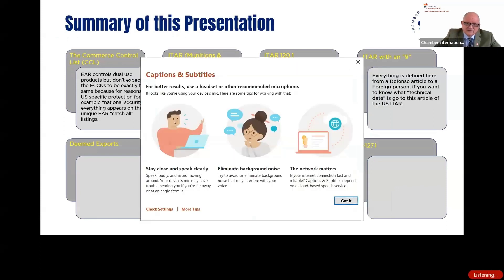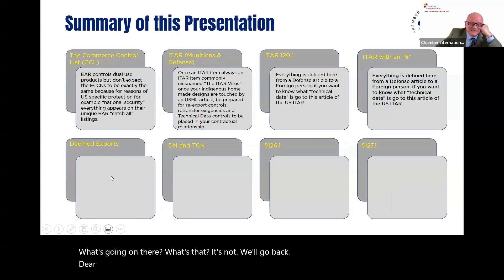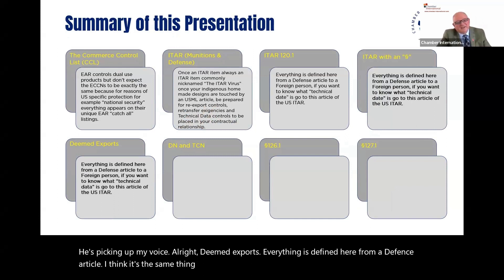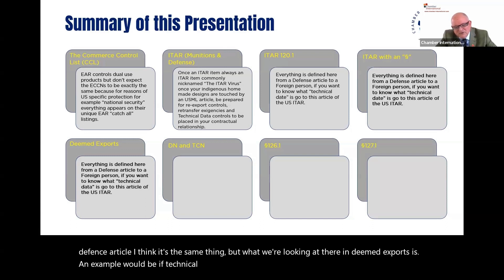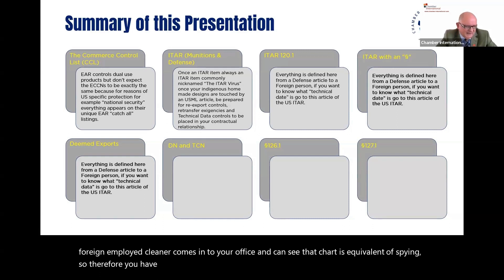Deemed exports: an example would be if technical data is controlled and you leave a chart on your wall, and a foreign-employed cleaner comes into your office and can see that chart — it's equivalent to an export, even like spying. You would have unwittingly made an export to that foreign national. If found to have done that, you will be charged under these acts. That's called deemed exports. The U.K. doesn't deploy those kinds of tactics.